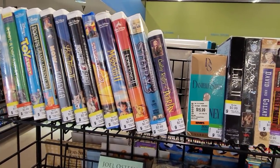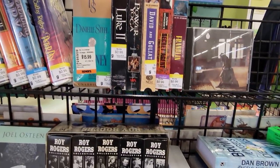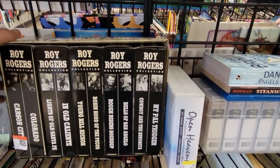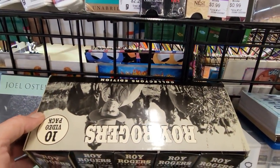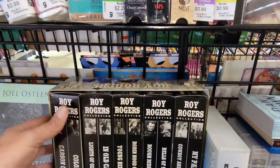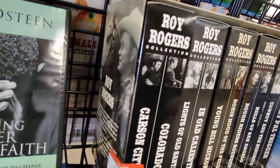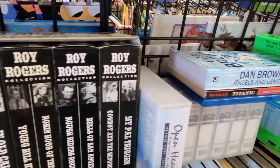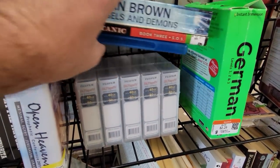I always like to start off over in the media section, because I'm always on the lookout for old video games and old PC games, but I do enjoy looking at these giant boxed sets of VHS tapes. This is a Roy Rogers collection — it's a 10 video pack. This is the kind of thing you would probably find in the $4 DVD bin at Walmart now, and it would be just two DVDs.